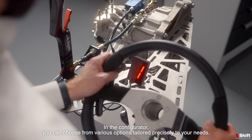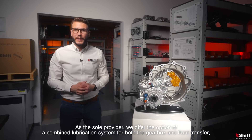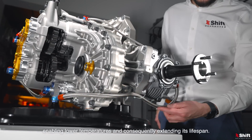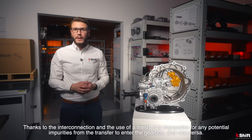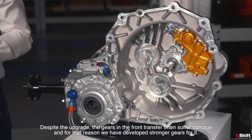In the configurator, you can choose from various options tailored precisely to your needs. As the sole provider, we offer the option of a combined lubrication system for both the gearbox and front transfer, enabling lower temperatures and consequently extending its lifespan. Thanks to the interconnection and the use of a mesh, it is impossible for any potential impurities from the transfer to enter the gearbox and vice versa.